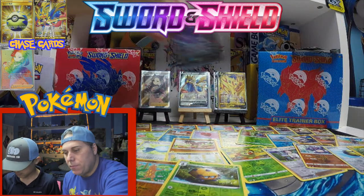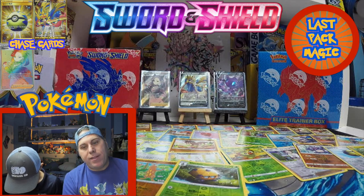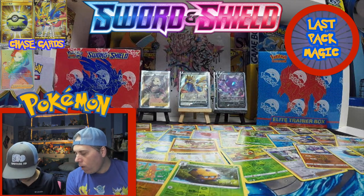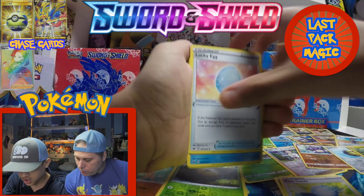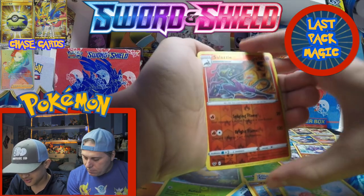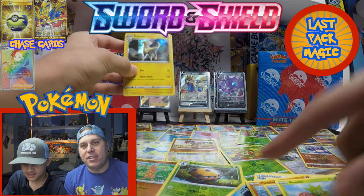My last pack — we're down to the final two packs. Last magic for Hayden. We got energy, Rare Candy, Lucky Egg, Blipbug, Rhyhorn, Cloyster, Goldeen, Roselia, Salazzle, and a Boltund holo. Oh my god — a duplicate Boltund! That's two holo dupes now in this set.